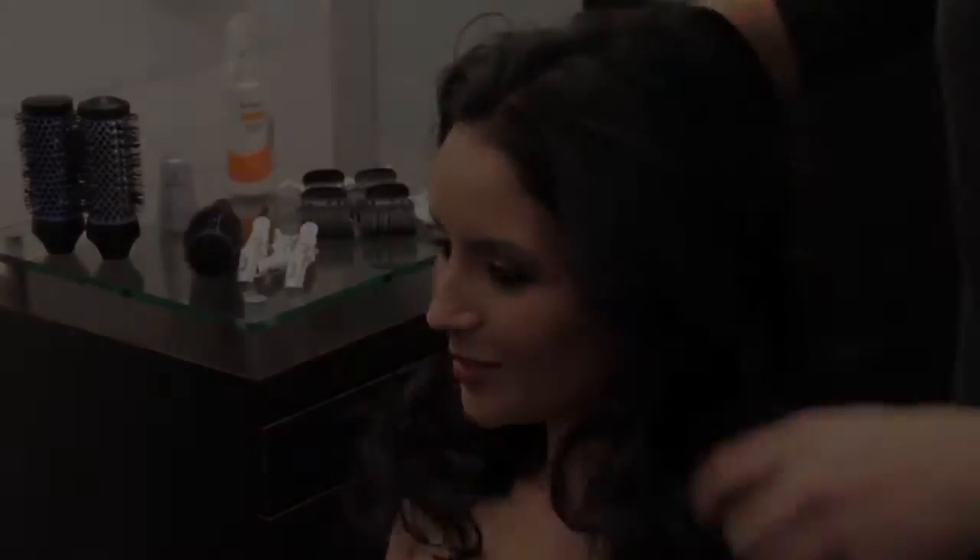I think the Bio Ionic new blow dry kit is a really, really great concept. I've never been a fan of the technique where you just leave the whole head covered in round brushes, so this is very exciting for me. I've been looking for a product like this. Bio Ionic finally came out with a product that we all have been looking for.